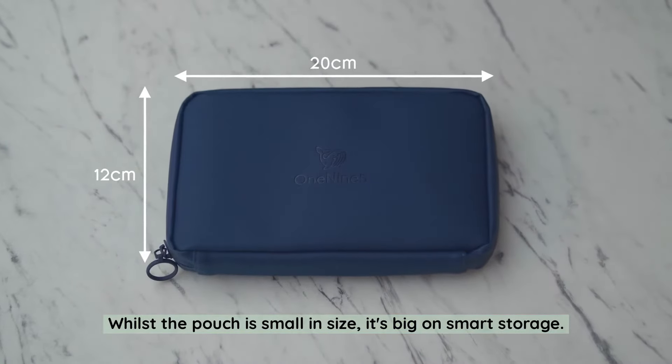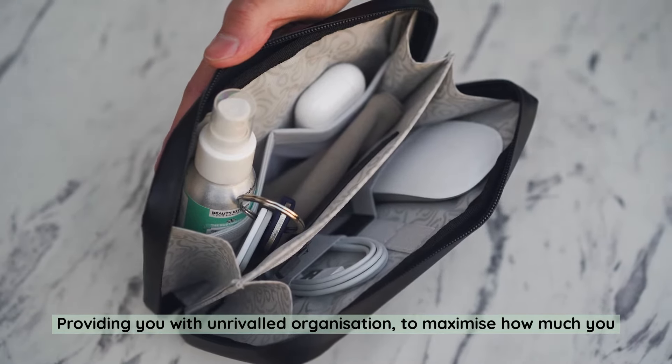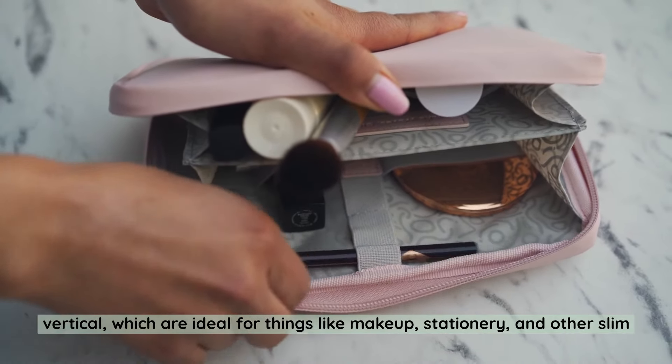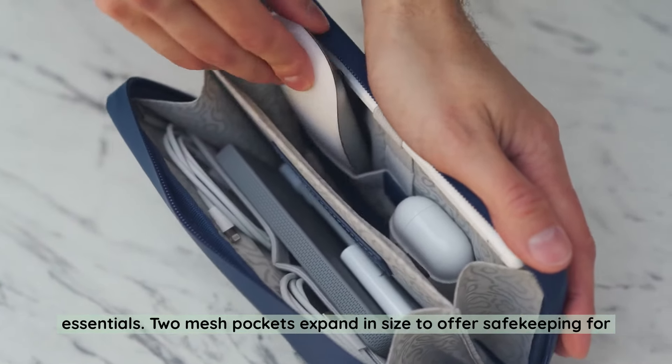Whilst the pouch is small in size, it's big on smart storage, providing you with unrivalled organisation to maximise how much you can pack and carry. Elastic loops run both horizontal and vertical, which are ideal for things like makeup, stationery and other slim essentials.